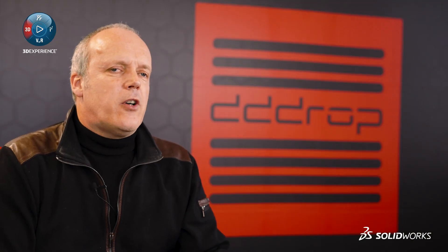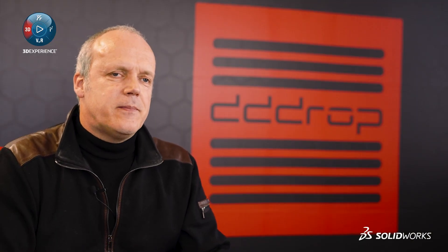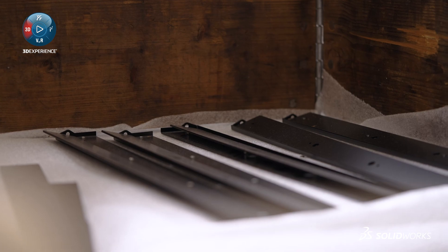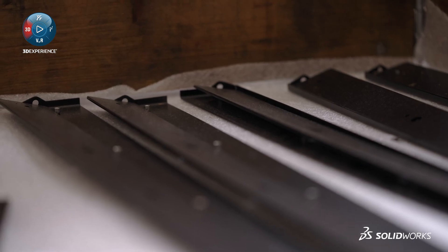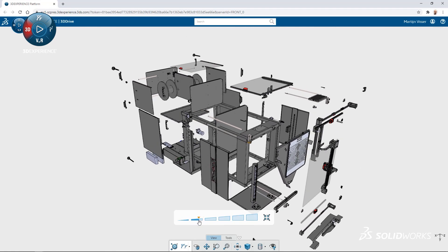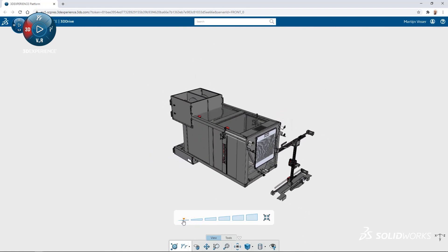With the 3DEXPERIENCE platform, everything has changed. We use SOLIDWORKS because it's the industry standard and also because it fulfills all the needs that a mechanical engineer and a product like DROP has. It has the electrical features, it has sheet metal features — all these things come together in a 3D printer.